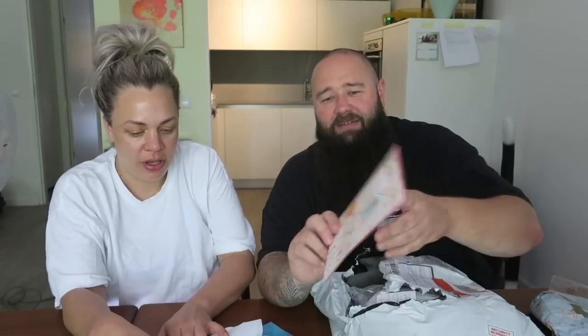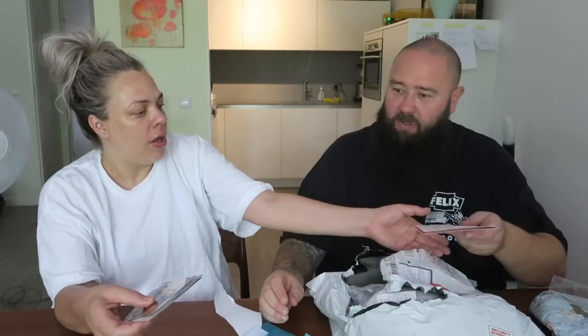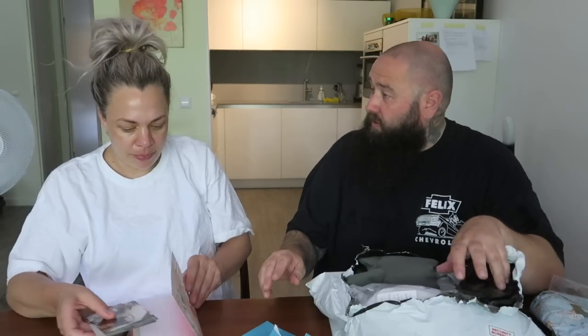Oh mum, you're awesome — what a legend! A lovely new home. Home is where the happy memories are made. Dear Richard and Rose — smiles and laughter are always fun. May your new home be filled with love, laughter, happiness and joy. Thanks guys, really really cute. Nice to have this.